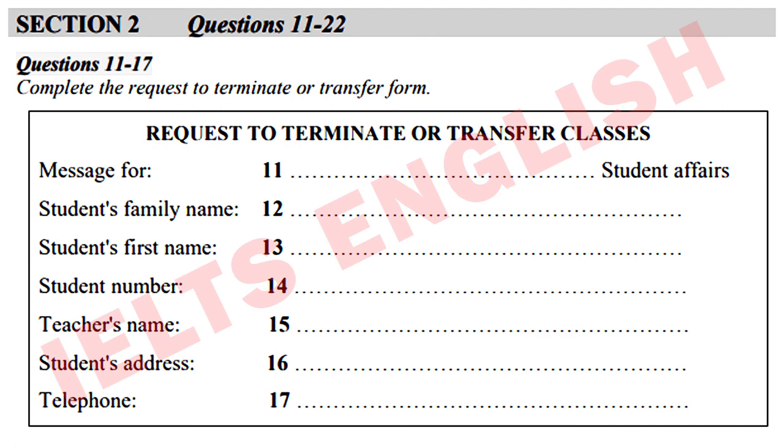Now turn to Section 2. You are going to hear a student arranging to transfer between English classes. She is leaving a message on the Language Department's answering machine. The student's name is Mei Li. First look at questions 11 to 17.